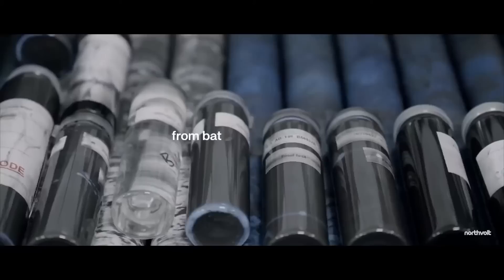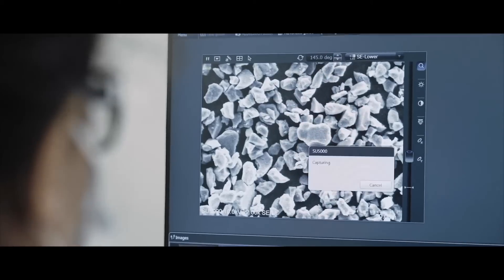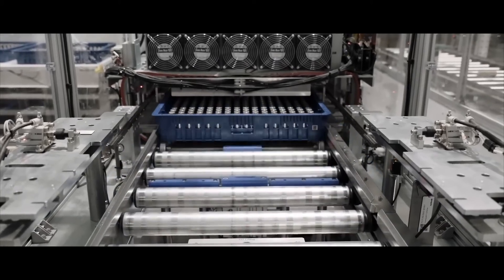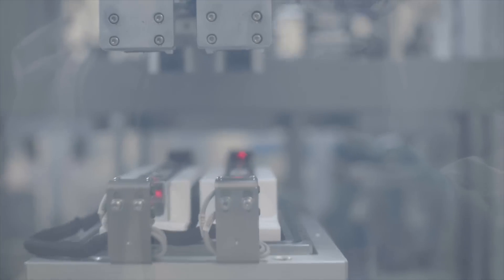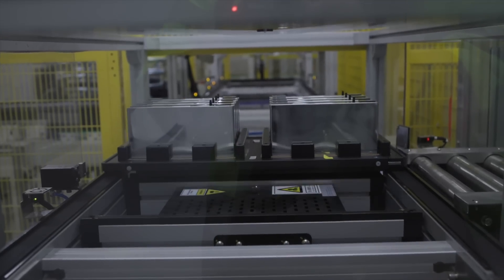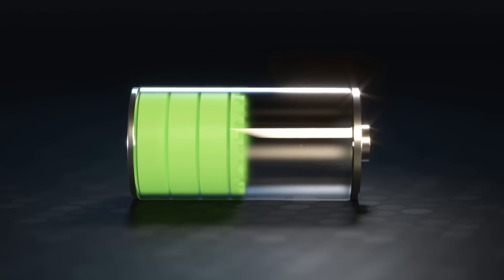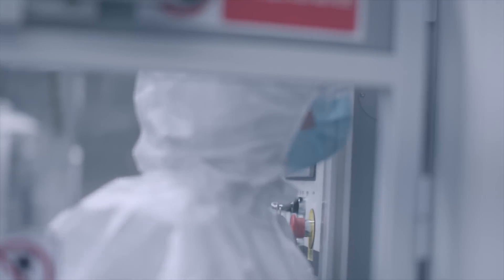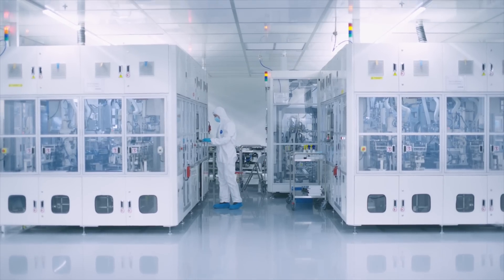The production process begins with raw materials like lithium, cobalt, and nickel. These materials are processed and combined to form battery cells — small units that store energy — which are then assembled into large battery packs used to power electric vehicles. Advanced automation and robotics ensure that every cell and battery pack meets the highest standards. One of the biggest challenges in battery production is managing heat, as batteries can get hot during charging and discharging. Northvolt employs advanced thermal management systems to keep the batteries cool, making them safer and more efficient.